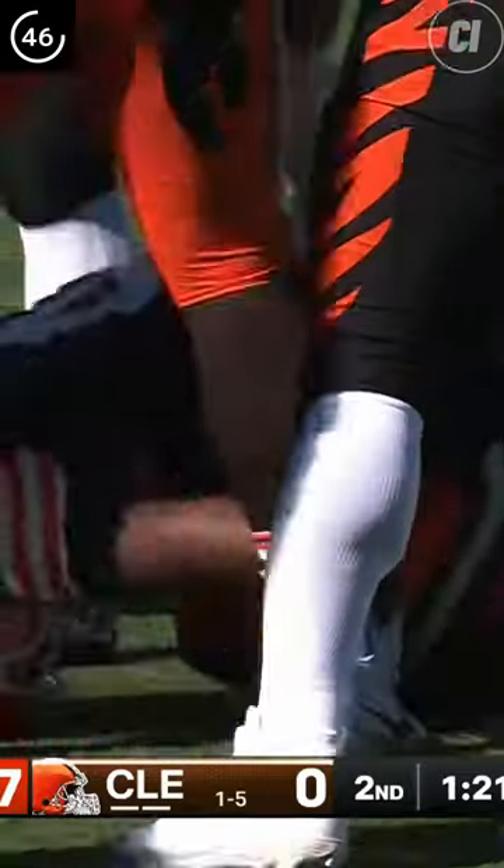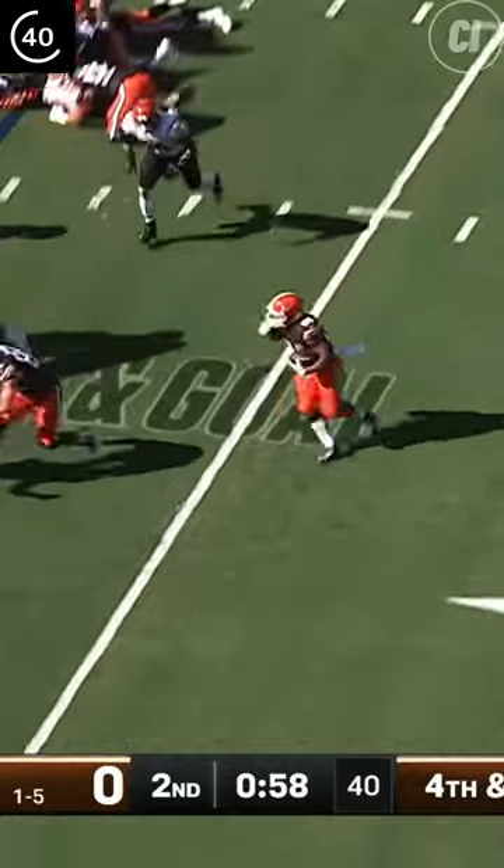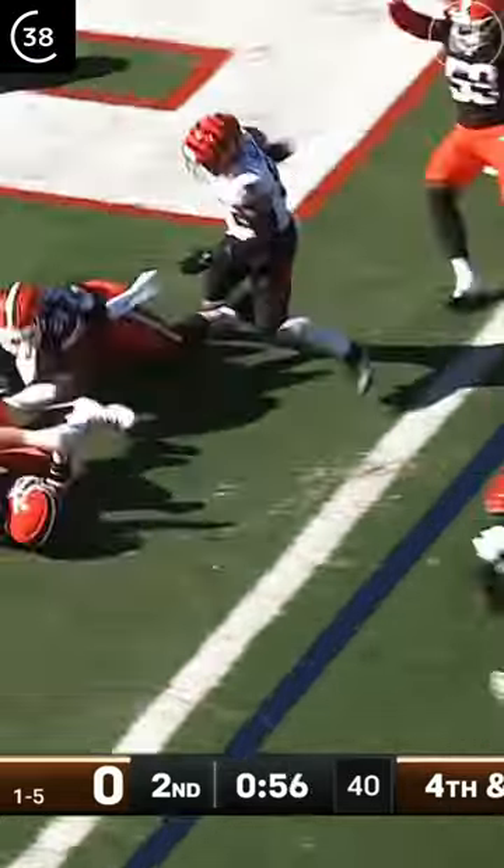Deshaun Watson goes down holding his ankle and was carted off the field with a torn Achilles. DTR comes in relief, and on 4th and goal in his first game back, Nick Chubb finds his way across the goal line for six.